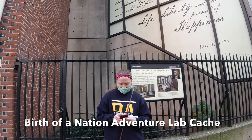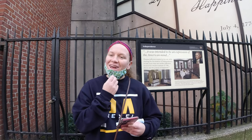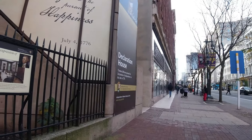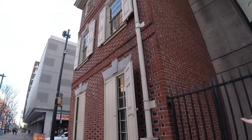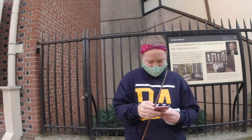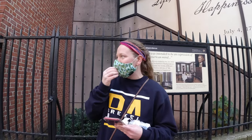Now we are back, still in Philadelphia, but we're looking for a new adventure lab cache — now we're looking for Birth of a Nation. There's no better way to start a Birth of a Nation cache than at the Declaration House, where Thomas Jefferson wrote the Declaration of Independence in 1776.